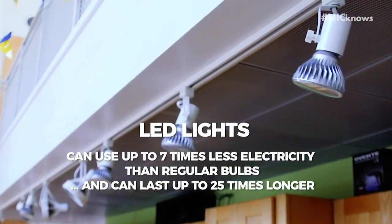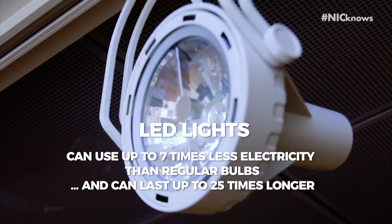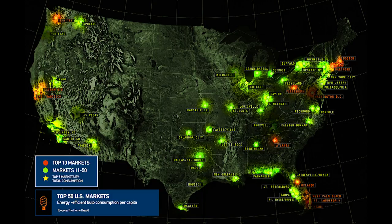Number two: LED lights are a recent addition here at the smart home. LED lights can use up to 7 times less electricity than regular bulbs and can last up to 25 times longer, and they're catching on. In 2012, about 49 million LEDs were installed in the US, saving about 675 million dollars in energy costs.